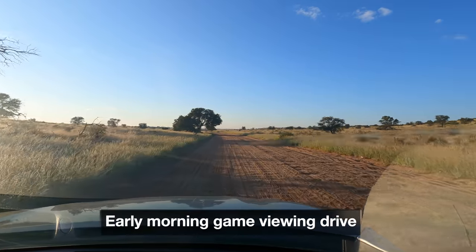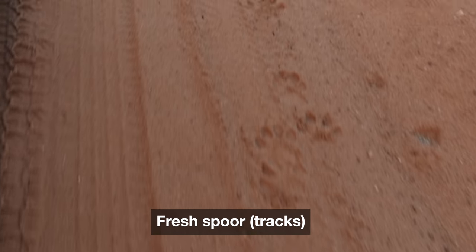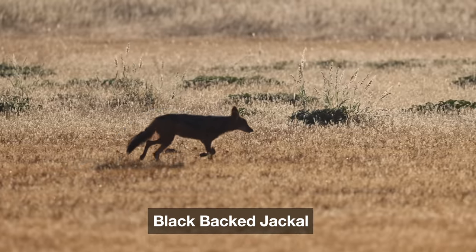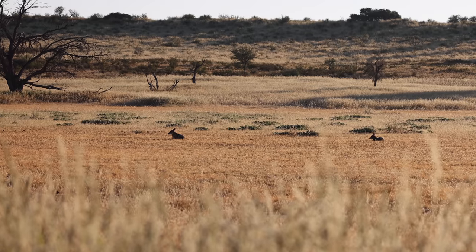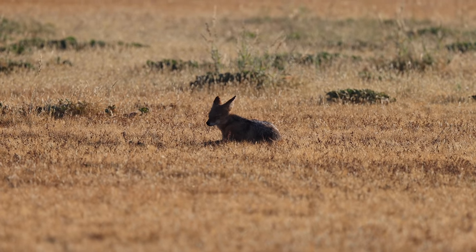We've generally had quite good game viewing along the Arb River. It wasn't particularly spectacular this particular morning. We saw this spoor — looks like a cat, can't be sure, maybe somebody can help us out in the comments. And there was this pair of blackback jackals. I always enjoy watching them — they're so active and have so much character.